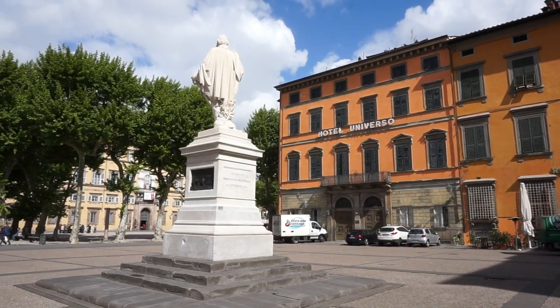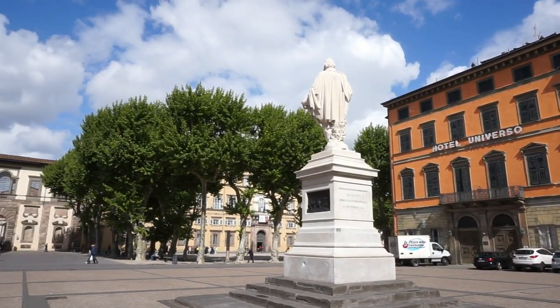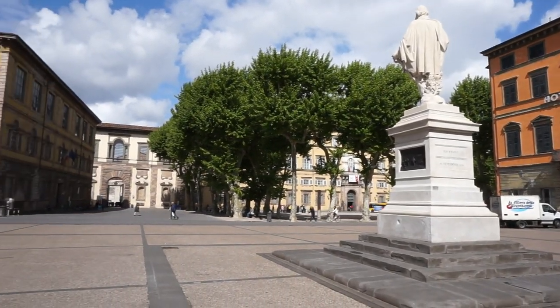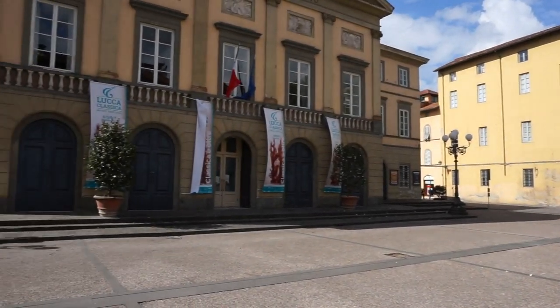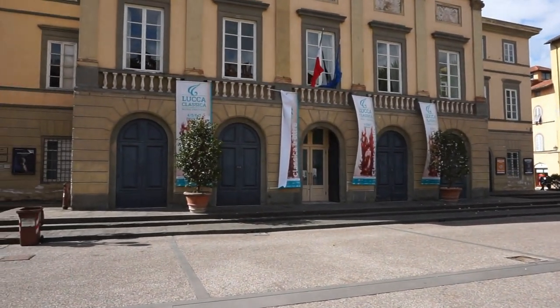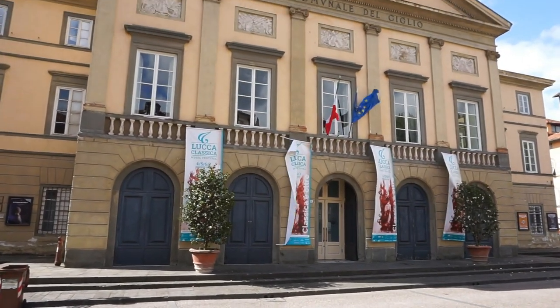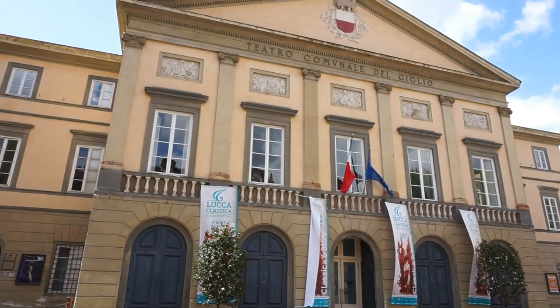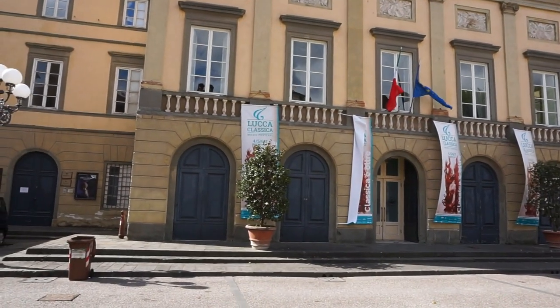Next to Napoleon's Square we find the Square of Giglio, with a beautiful building on one side — the neoclassical building of the local theater here in Lucca. This building dates from the end of the 19th century.